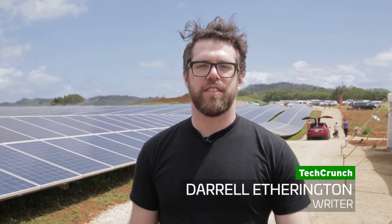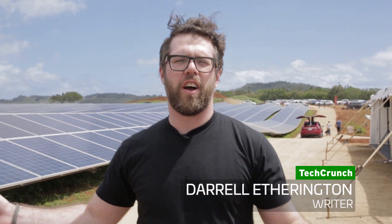Hey, we're here on the sunny island of Kauai in Hawaii where we're checking out Tesla's large-scale solar power generation and storage facility. It's the largest facility of its kind that can gather power from the Sun during the day when it's the sunniest out and then deploy it at night when it's needed most.